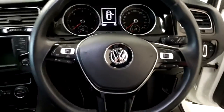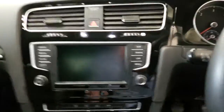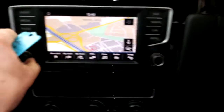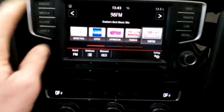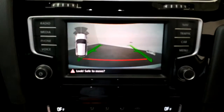We have keyless access, front and rear electric windows, electric heated mirrors, and a three-spoke leather steering wheel which has cruise control and Bluetooth. On the stereo we have satellite navigation, Bluetooth, touchscreen radio, media-in option, and a reversing camera.